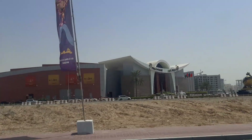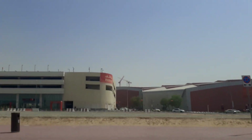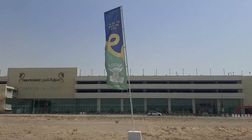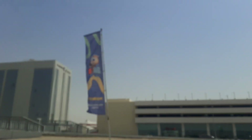This is Dragon Mall, Dragon Mart. This is the front side, and you can get all products from here — products from premium countries as well.